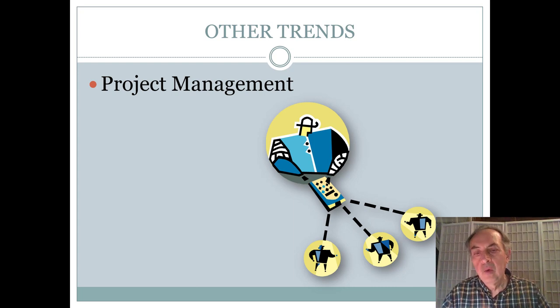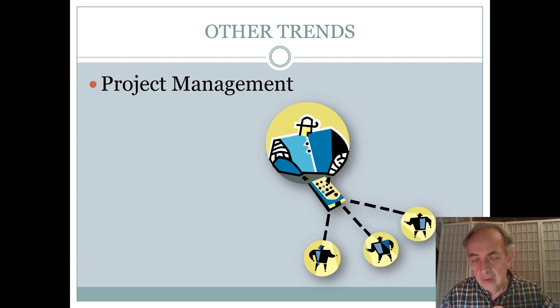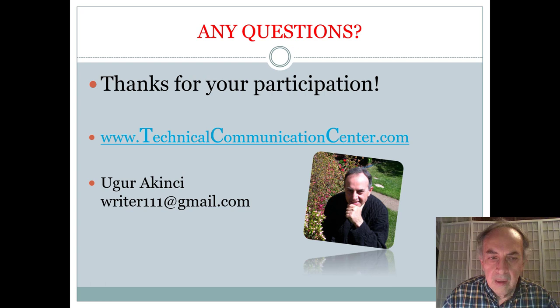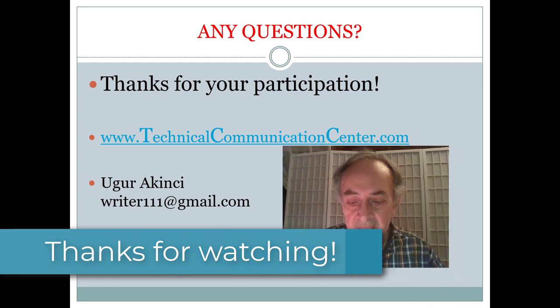One future direction in technical writing is project management — you can start managing other technical writers and documentation projects in large companies. There is a real need for that kind of management, as documents proliferate and someone needs to keep track of them and ensure they are delivered on time to the right people. If you have any questions, you can reach me at writer111@gmail.com or visit my website at technicalcommunicationcenter.com. Thank you very much — see you in the next video.